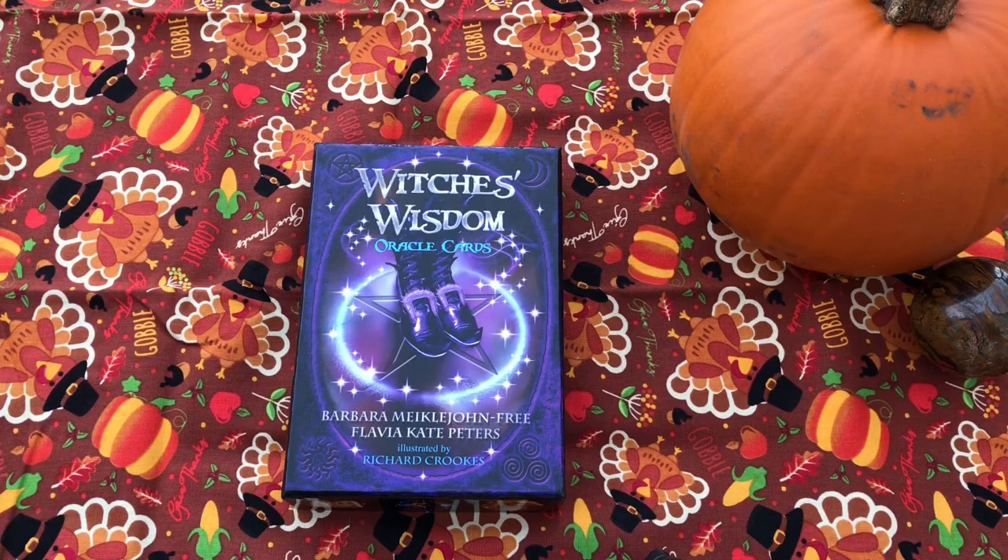Hey guys, this is Tara with Kittens, Weights, and Tarot, and today I'm doing a review of the Witch's Wisdom Oracle Cards by Barbara McEljohn-Free and Flavia Kate Peters.